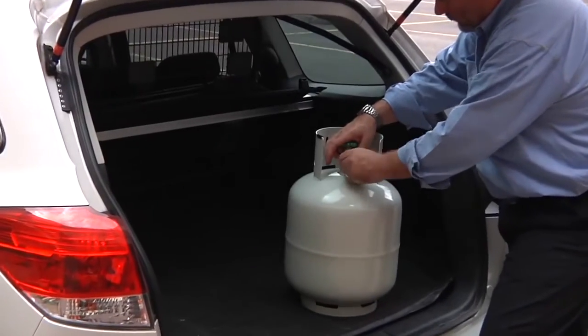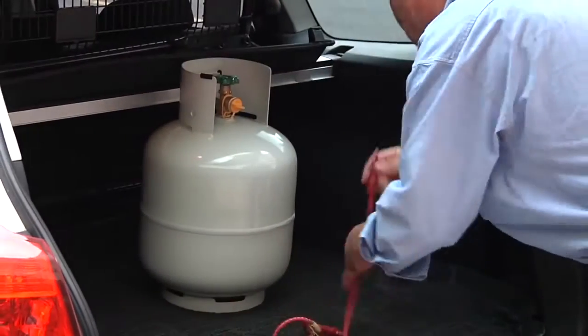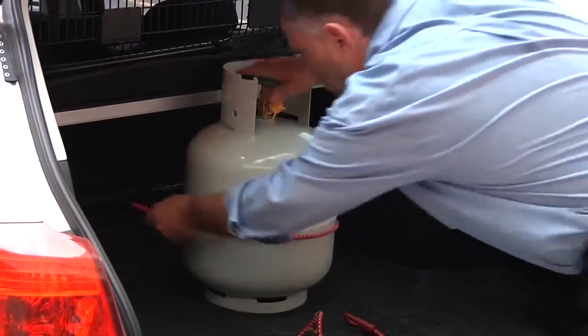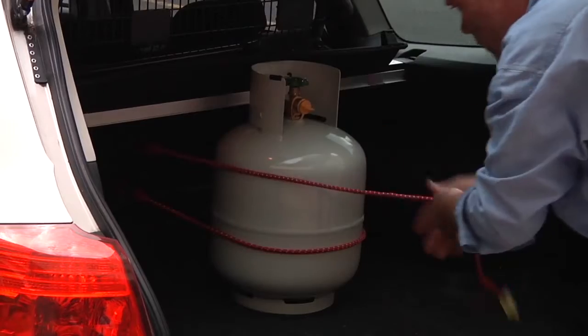When transporting a gas cylinder in a vehicle, you should always secure it so it doesn't move, and the valve should be sealed with a plastic plug so that if the valve is knocked and there is a leak, the gas is contained. Even if the cylinder is empty, there will be residual gas and there is still a risk it could leak or rupture.